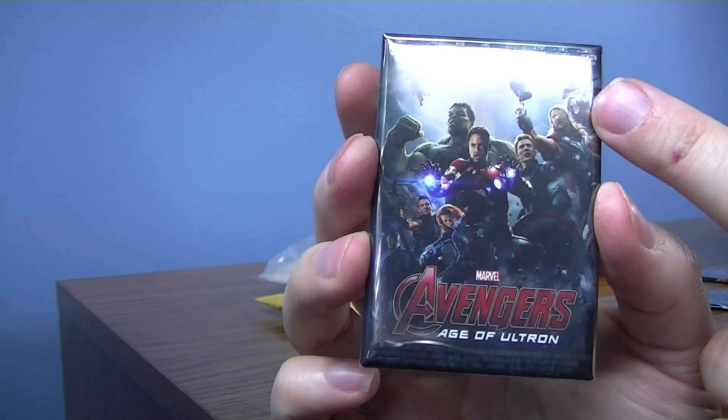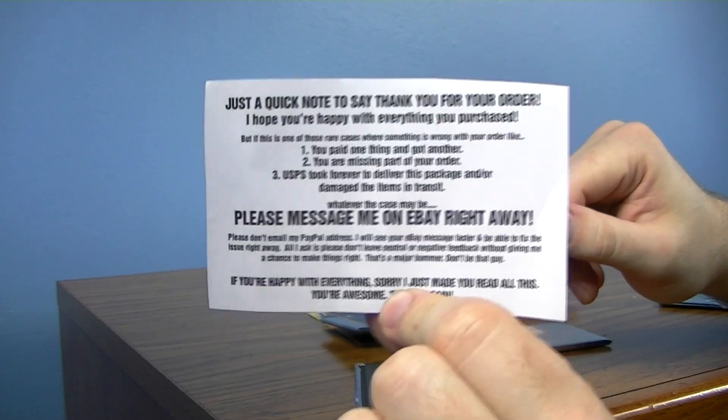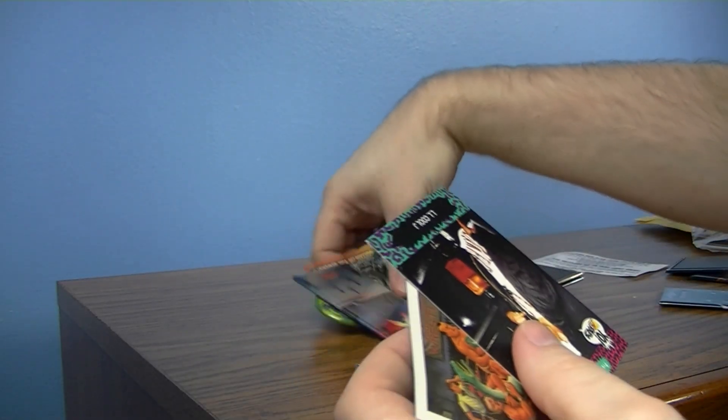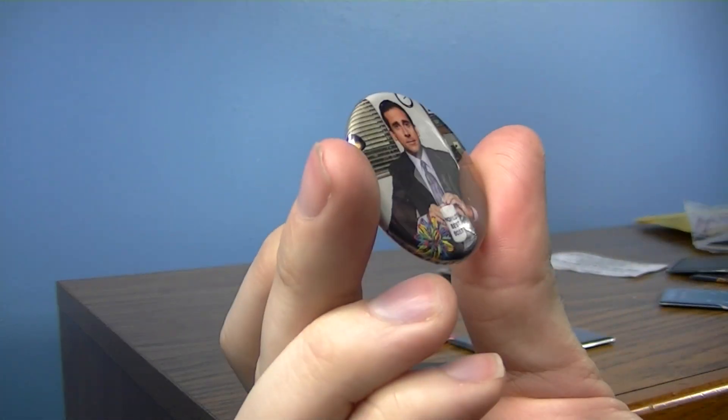Kind of an underrated Avengers movie. I don't know why it gets overlooked — Quicksilver, Scarlet Witch, and Vision were added in this one. Just because I like the seller, I'm putting a little video together of my purchase here. Sometimes when you buy a big order like this, they'll throw in a few extra things. Here's a pin from The Office.